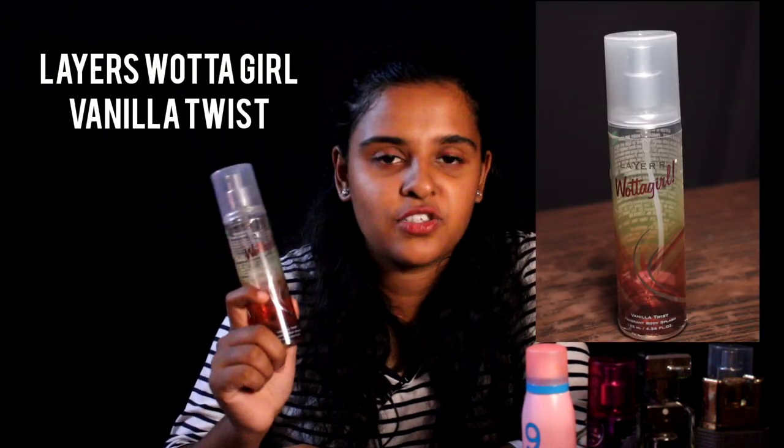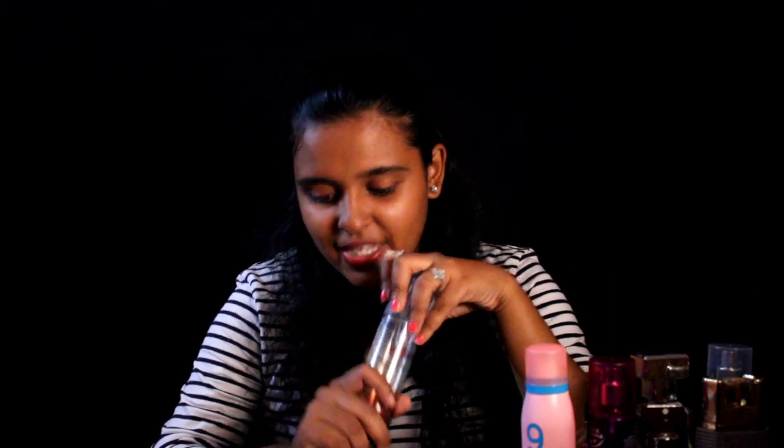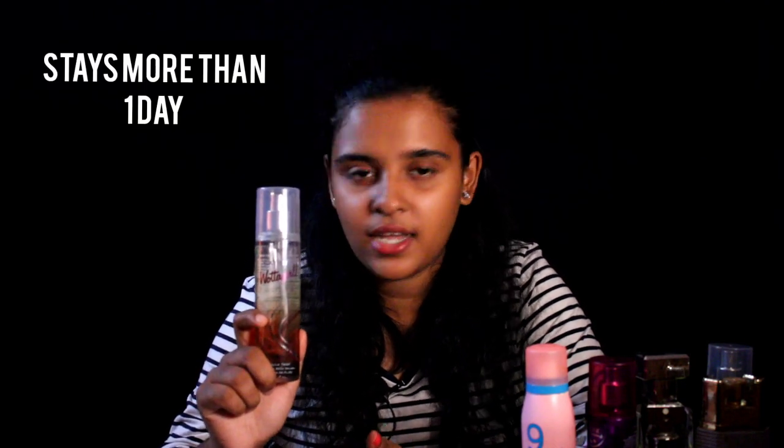This is my most favorite perfume in my current collection. This perfume is from the brand Layers Water Girl again, and this flavor is called Vanilla Twist. The smell is so, so seductive. The notes of this perfume are a hint of coconut and vanilla essence, and the freshness stays up to about one day and many hours. I just love the smell and I'm obsessed with vanilla — it smells so delicious. Layers Water Girl Vanilla Twist costs like 200 rupees.